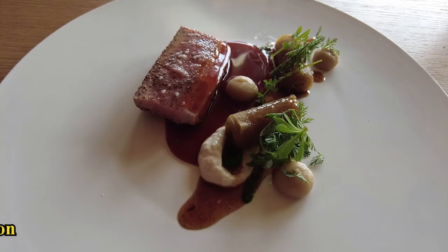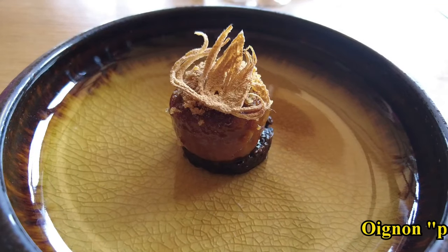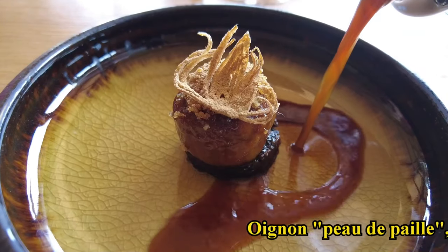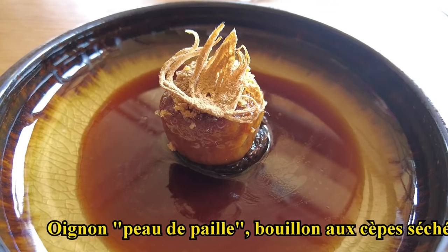The onion — entier, confit, frit, en pétale — is associated with a bouillon with the flavor of onion, of course, but also notes of sous-bois, of wood, with cèpes — dried cèpes in bouillon, but also as a tombée which serves as its pedestal, if I may say so.